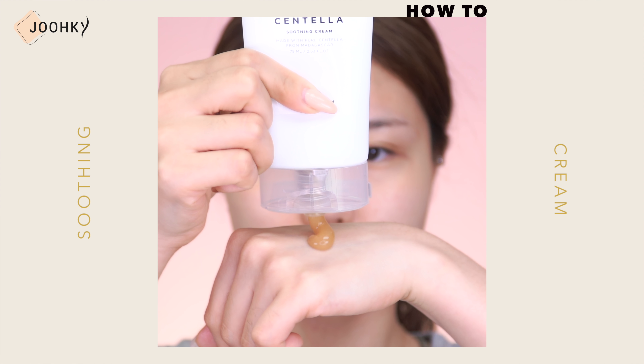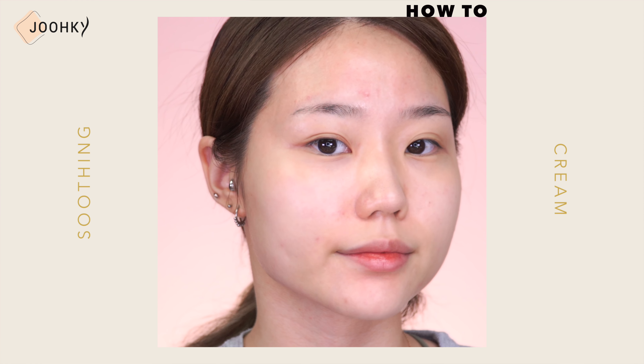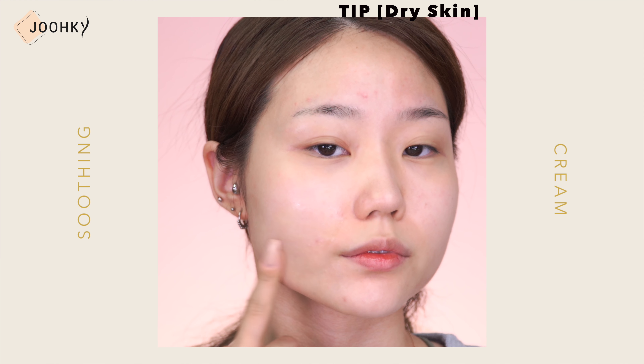I was worried that it would be lacking in moisture because it was a gel type, but it felt deeply moisturizing and hydrating. I took an appropriate amount, applied it all over my face, and patted it to absorb. I felt an ample amount of cooling and moisture, but in the case of dry skin, I feel it would be better to apply it on in two layers.